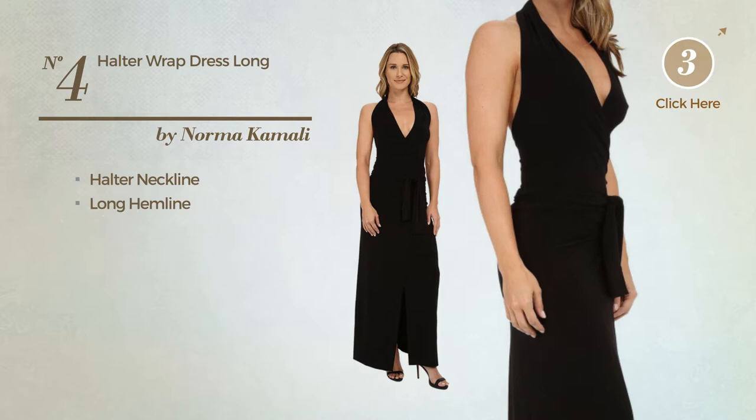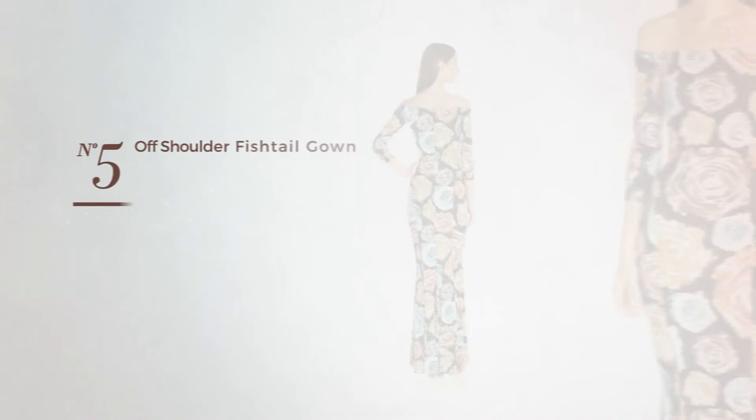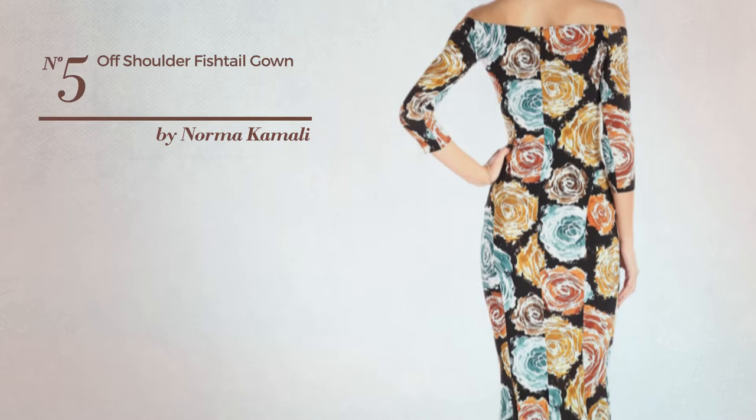Number four: a maxi length dress. This dress includes a halter neckline and long hemline. Available exclusively in this color.